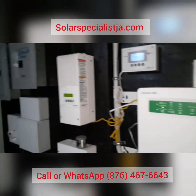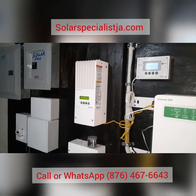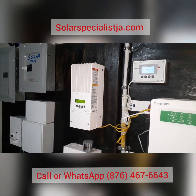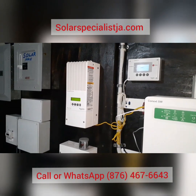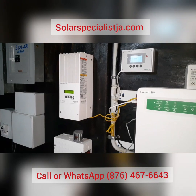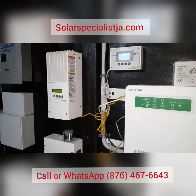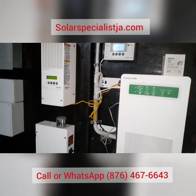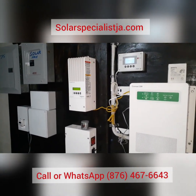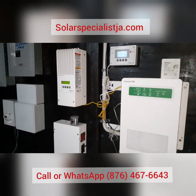For those of you considering going solar, this is what you want to know — the energy consumption of just about every appliance in your home. You can do that one of two ways: you can buy an energy meter, or you can call us in to do an energy audit. We always do an audit before we advise a customer how to move forward. Or you can send me a list of your appliances along with your light bill — that also gives me an idea of whether you have energy efficient appliances or not.